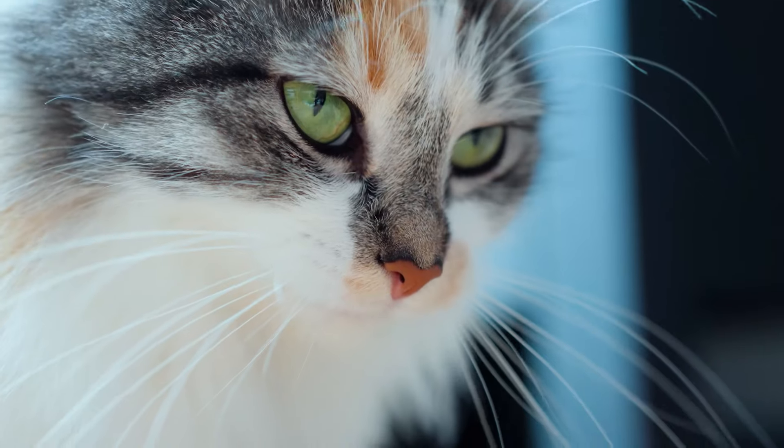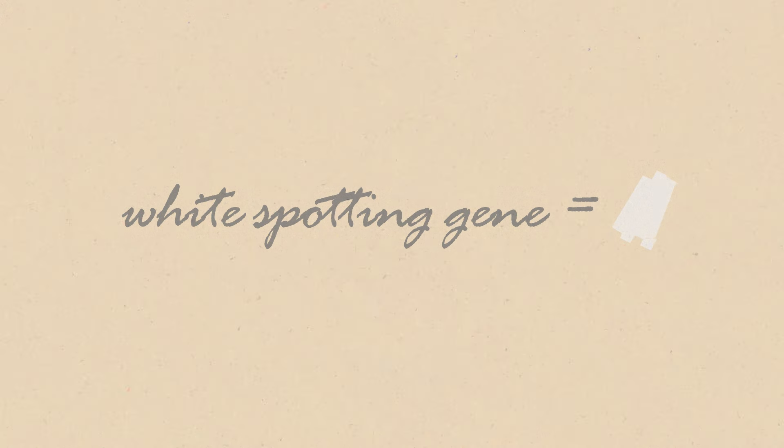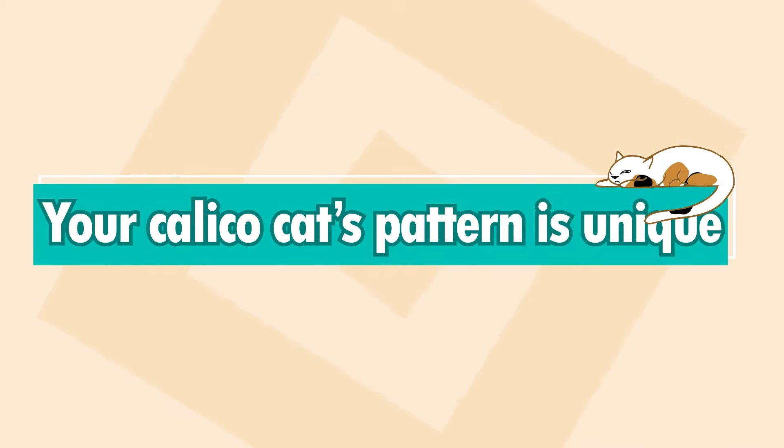But what about those white patches? Those come from a separate gene referred to as a white spotting gene, and it causes those pigments to just not show up in certain areas on the body. This occurs during the embryo's development, and it can form into a wide variety of patterns — so your calico cat's pattern is unique.